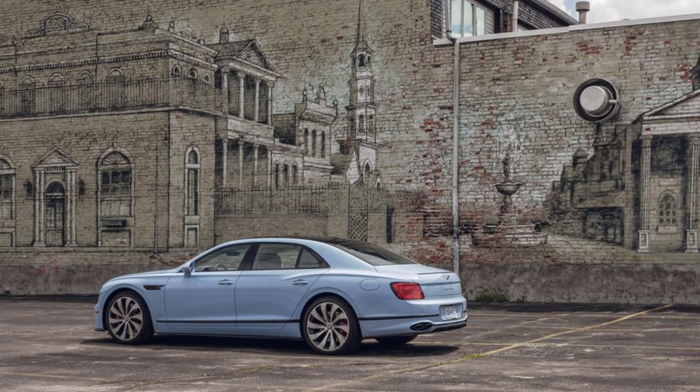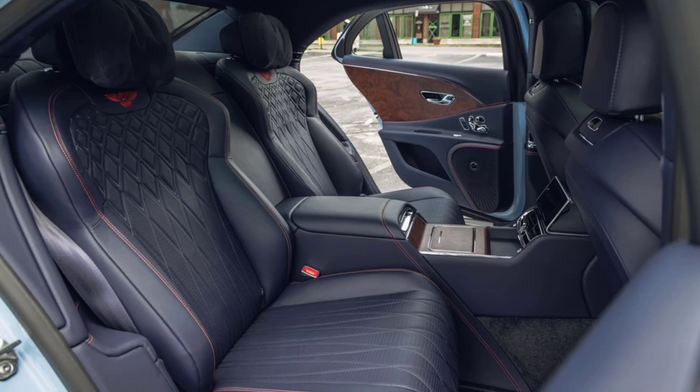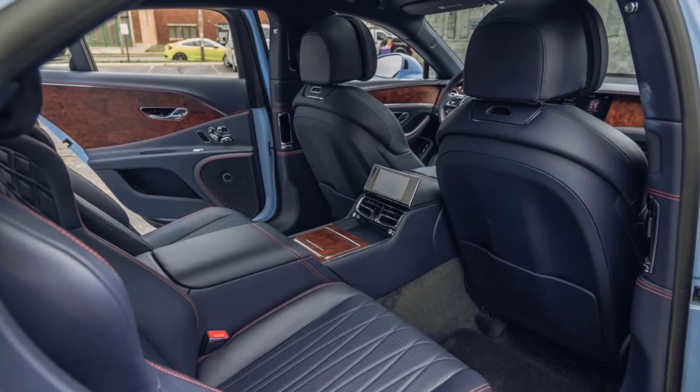With a combined output of 536 horsepower and 553 pound-feet of torque, the hybrid powertrain delivers numbers on par with its rowdier Flying Spur Big Brother's 542 HP V8. As a result, the hybrid's performance is pretty similar, despite a 280-pound weight disadvantage.